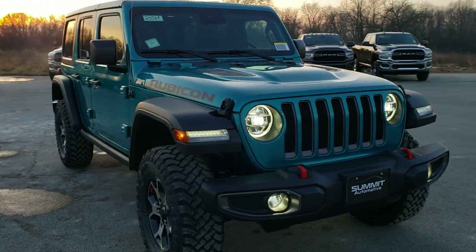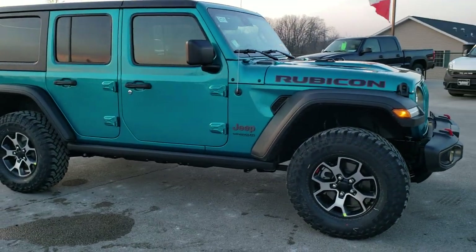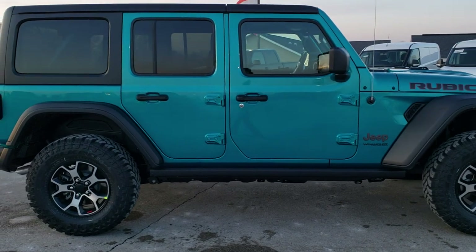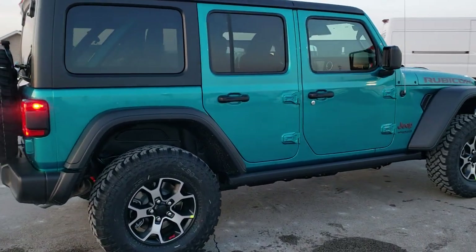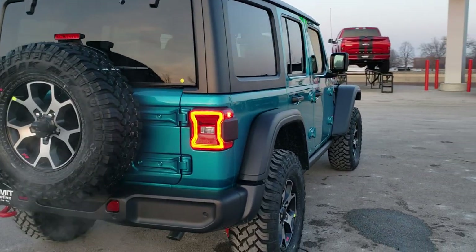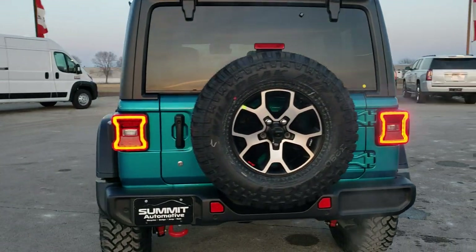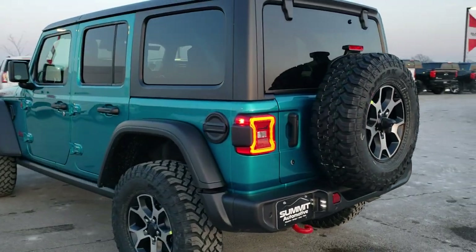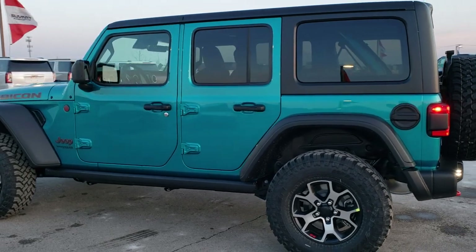This afternoon we are checking out this brand new 2020 Jeep Wrangler Unlimited in bikini pearl coat. It is a Rubicon package, has the hard top, both tech groups so you get blind spot and cross path detection as well as the adaptive cruise and forward collision warning and brake assist. It has the LED lighting group, the 8.4 nav group and it also has the premium Alpine sound system.